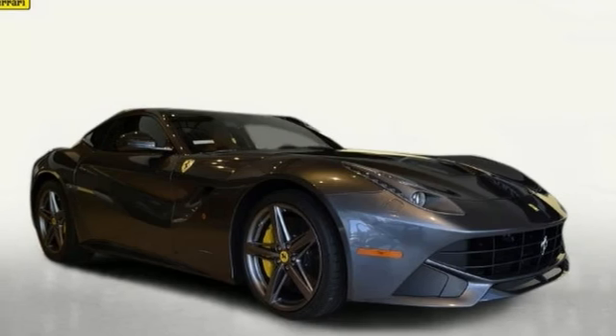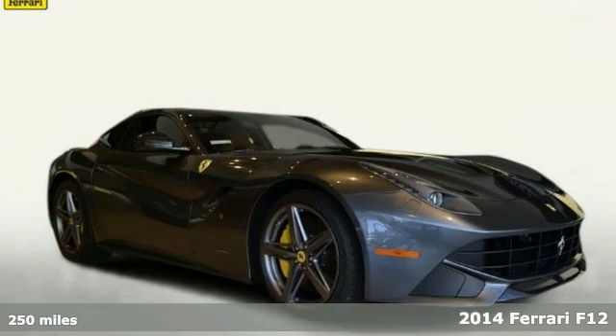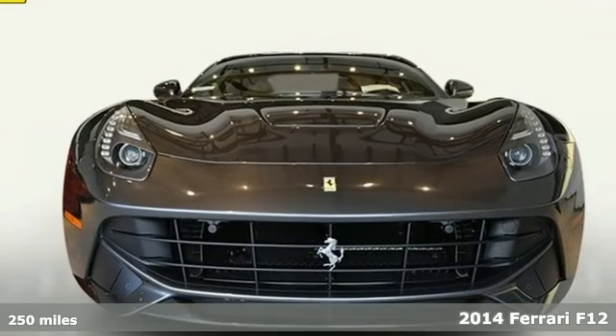This stunning Ferrari F12 is an atelier car, which means that it was specially ordered by the original client at the factory.